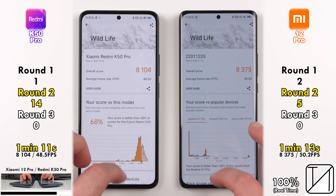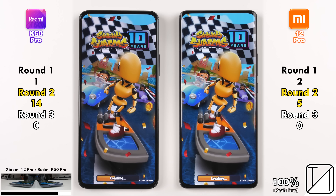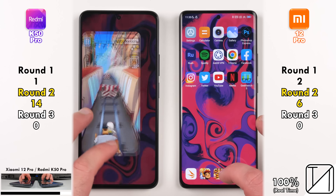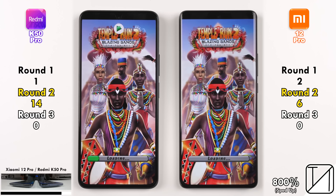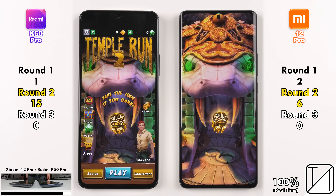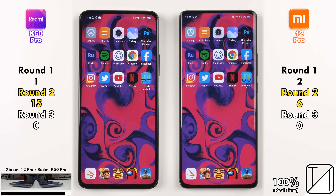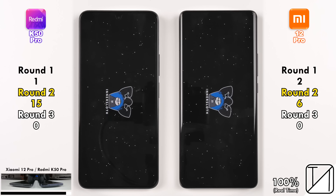The point was still allocated to the Redmi because it sped through the benchmark test quicker. Both devices have dimmed down quite a bit and gotten quite hot. The Xiaomi 12 Pro picks up its sixth point opening Subway Surfers — our first game — quicker than the Redmi K50 Pro, suggesting GPU performance is better on the Snapdragon. But the Redmi K50 Pro strikes back, opening Temple Run 2 quite a lot faster than the Xiaomi. Score: 15 points on the Redmi versus just six on the Xiaomi.